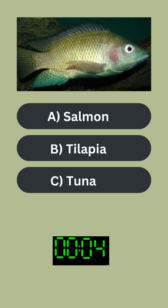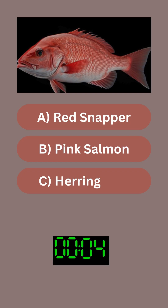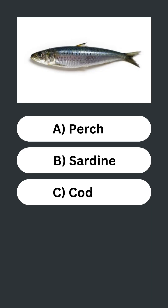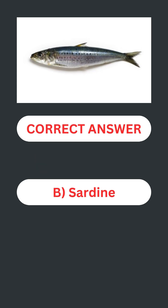Name the fish. Answer B: tilapia. Name the fish. Answer A: red snapper. Name the fish. Answer B: sardine.